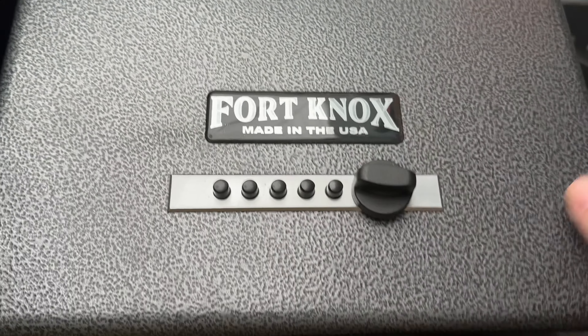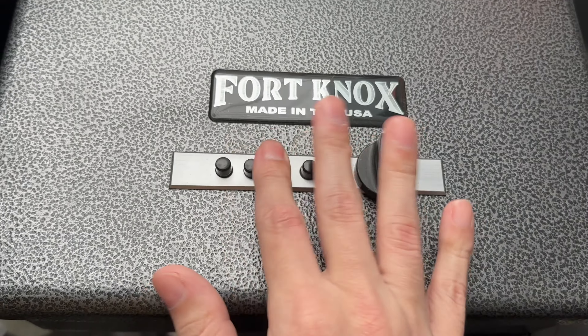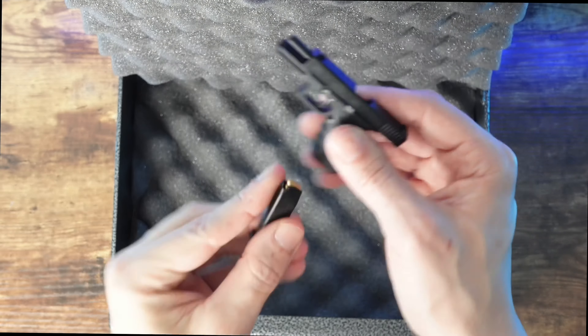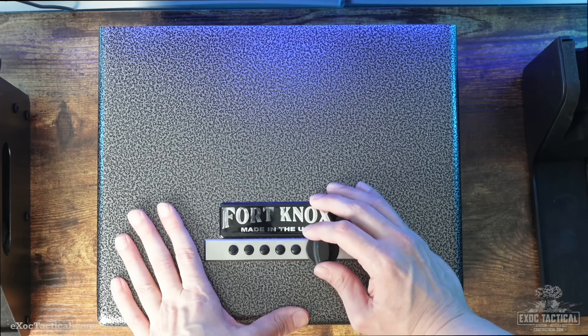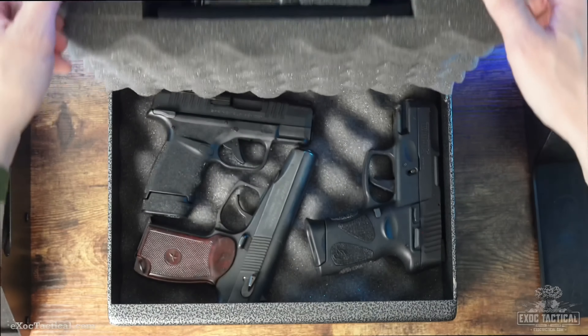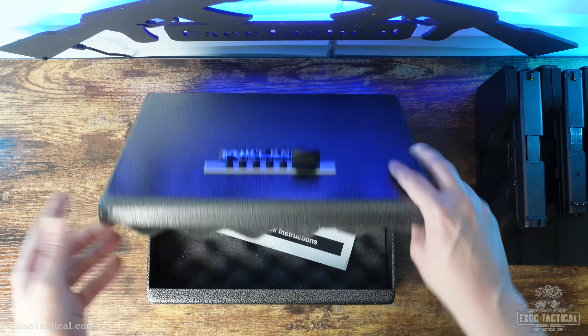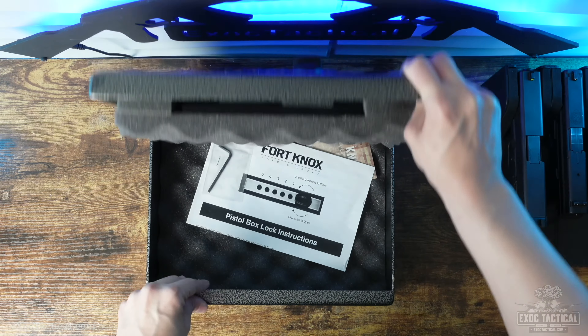Now my quick access rating. If my life is on the line, I don't want batteries or electronics to worry about — I want a 100% mechanical safe. That's why my Fort Knox is my personal bedside safe. The pushbutton lock is fast and easy to use, and it's just going to work for years to come. The Fort Knox earns a 5 out of 5 quick access rating. Final thought: Fort Knox safes are my go-to vehicle safes. Neither extreme cold nor heat will affect these little tanks.